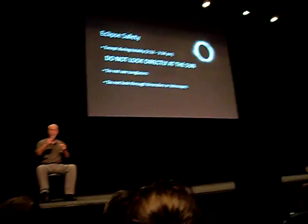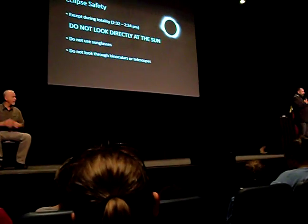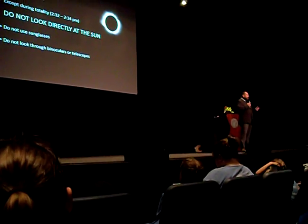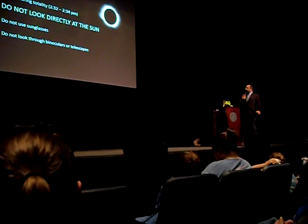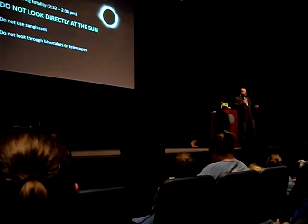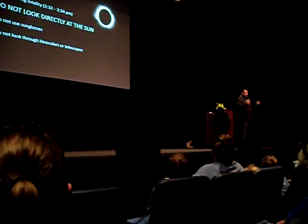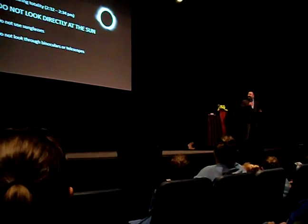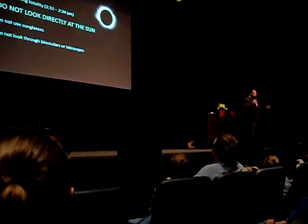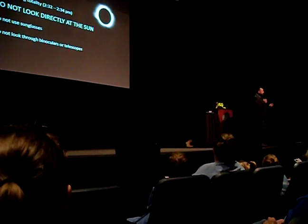I can't emphasize eclipse safety enough. Except during the totality of the eclipse, which is going to happen between 2:32 and 2:34 this afternoon, do not look directly at the sun unless you wear appropriate eye protection. Don't use your regular sunglasses — they are not dark enough. We are handing out some eclipse glasses; please share as needed. Don't look through binoculars, telescopes, or camera lenses — they concentrate the light and make the injury more severe.